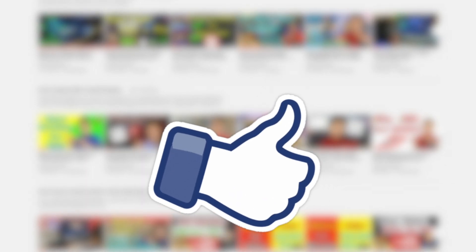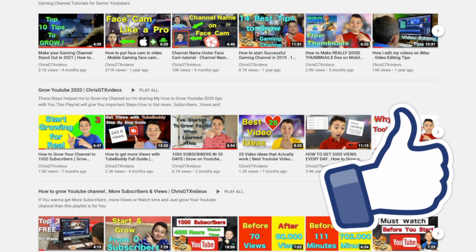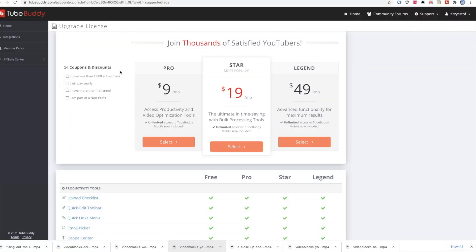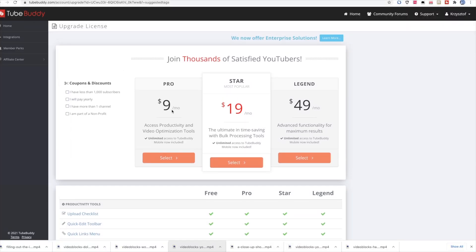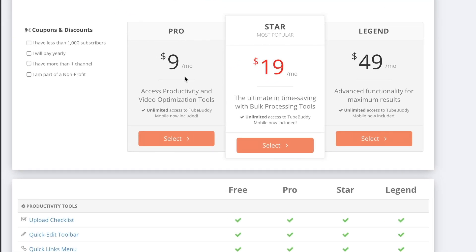If you found this video helpful, make sure to hit the like button. Now, this is why the Pro version is worth upgrading — the Star license too, but especially the Pro version: you pay a little but get a lot.